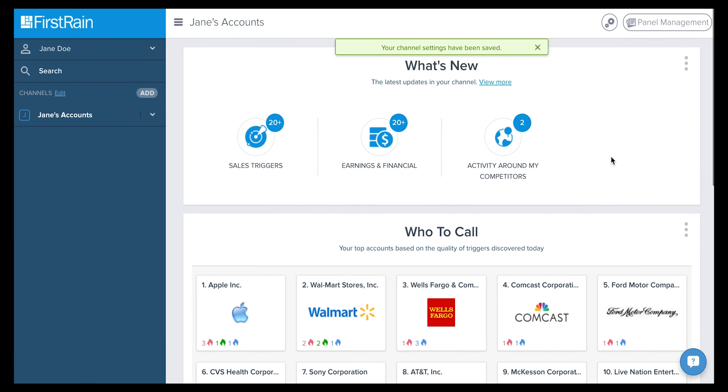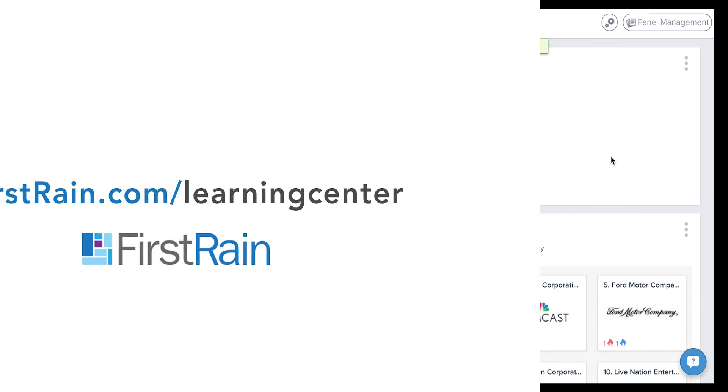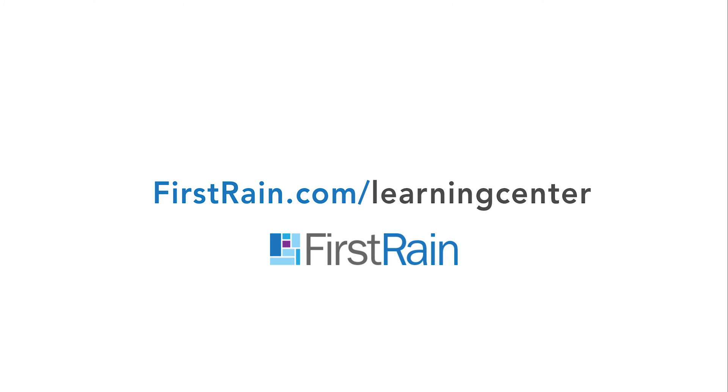For more learning videos, head over to FirstRain.com slash Learning Center. Thanks for watching.